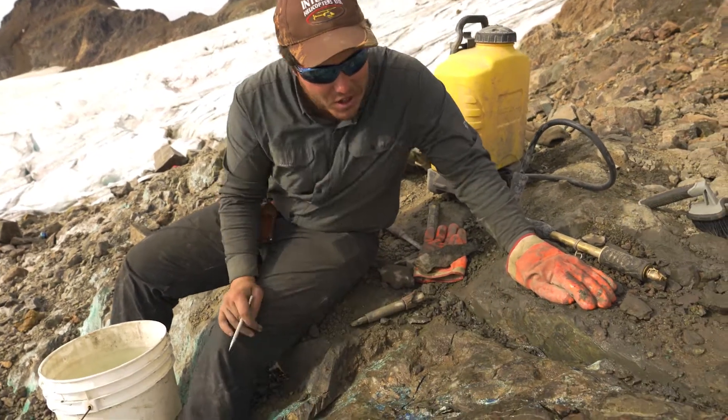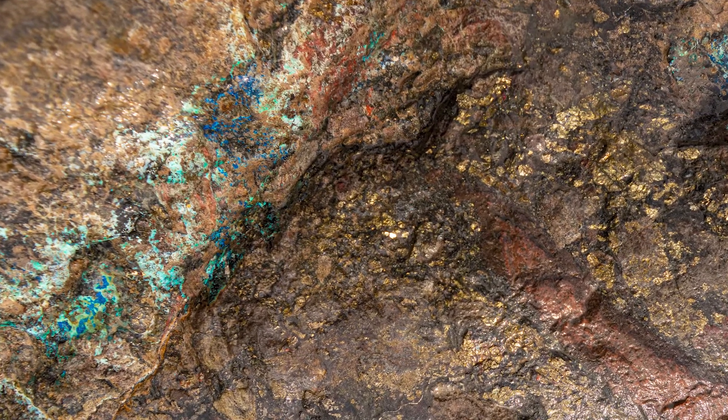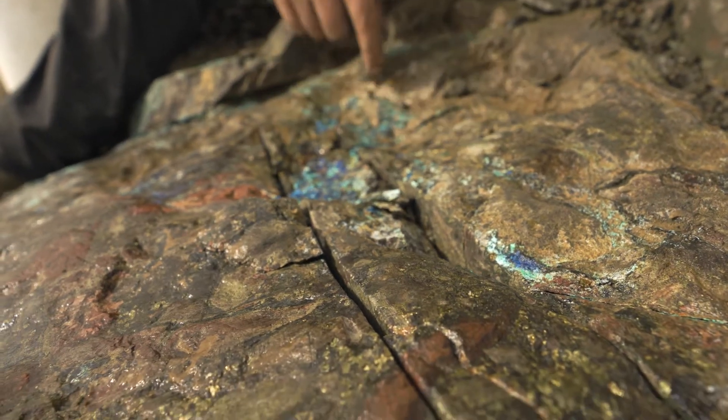So zooming into the rock — why are we channeling this, why is it exciting? Here are a few things. Number one, the obvious oxides: chrysocolla, azurite, malachite — you can see them leaking down. I want you to ignore that for a second though, because while that's obviously cool-looking and tells us there's copper here, the more geologically exciting thing is something else.